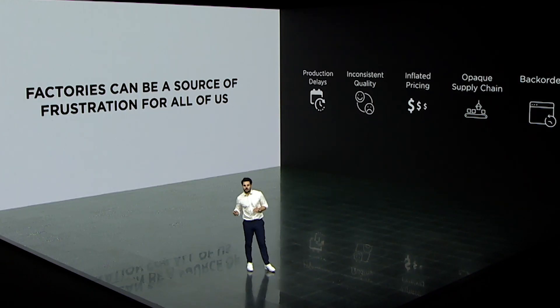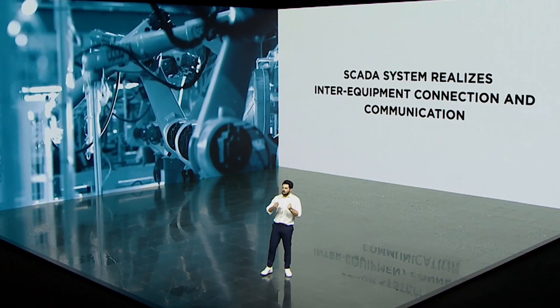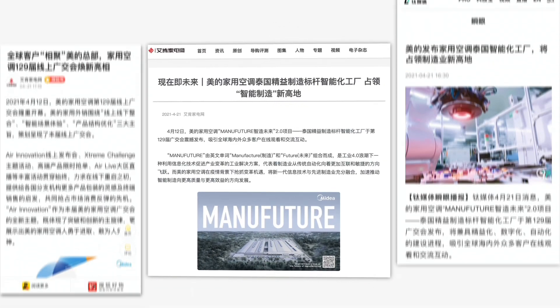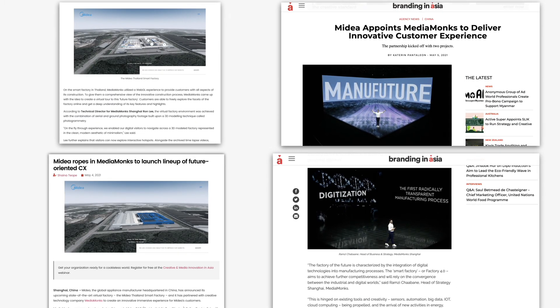During the Mydea RAC 129th online Canton Fair in April 2021, we unveiled our ManuFuture project for the first time. This industry-leading innovation created huge media buzz as people were excited to witness this revolutionary change in modern manufacturing.